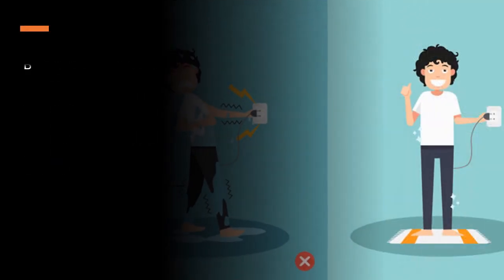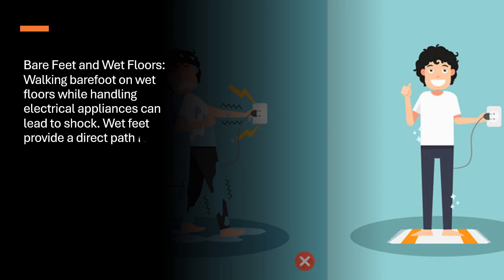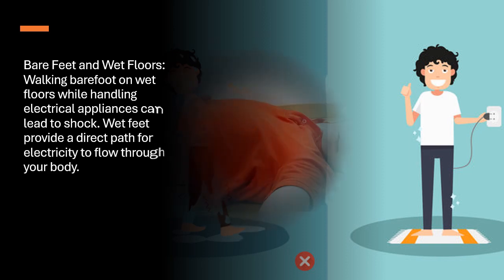Bare feet and wet floors. Walking barefoot on wet floors while handling electrical appliances can lead to shock. Wet feet provide a direct path for electricity to flow through your body.